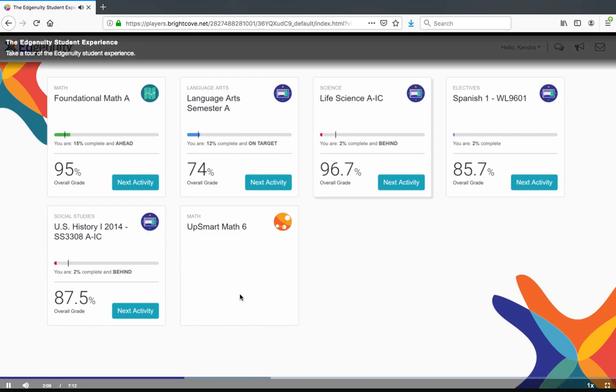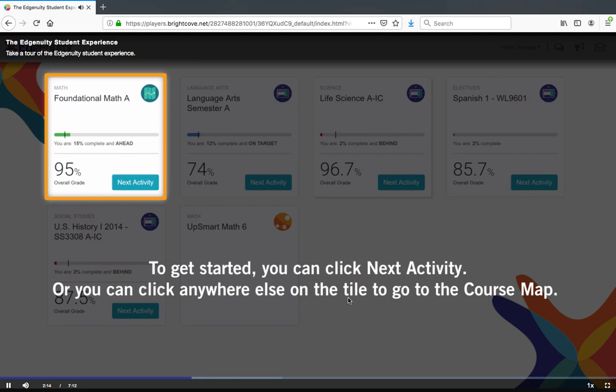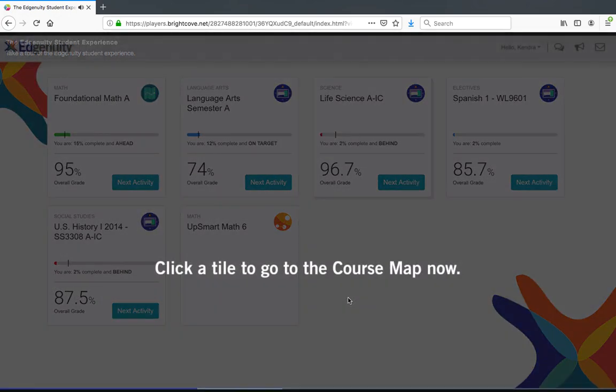Now we're ready to jump into a lesson. To get started, you can click Next Activity, or you can click anywhere else on the tile to go to the course map. Click a tile to go to the course map now.